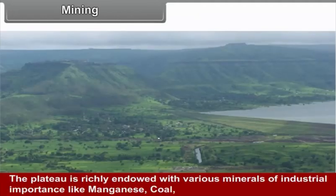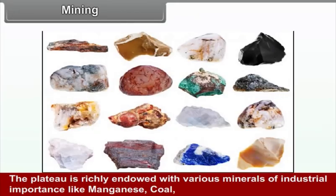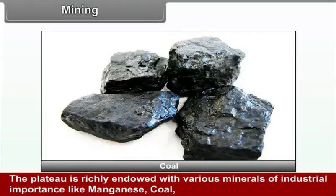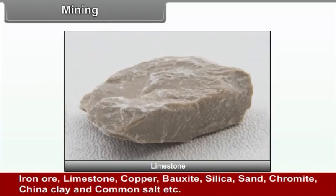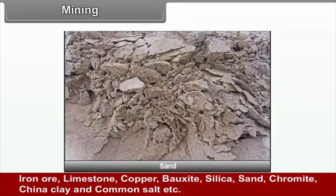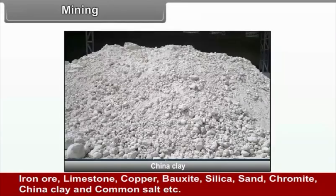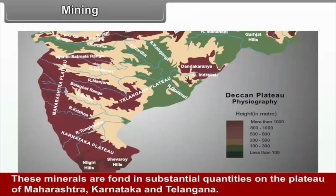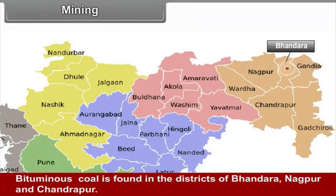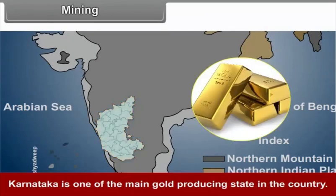Mining. The plateau is richly endowed with various minerals of industrial importance, including manganese, coal, iron ore, limestone, copper, bauxite, silica, sand, chromite, china clay, and common salt. These minerals are found in substantial quantities in Maharashtra, Karnataka, and Telangana. Bituminous coal is found in the districts of Bhandara, Nagpur, and Chandrapur. Karnataka is one of the main gold-producing states in the country.